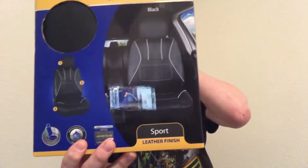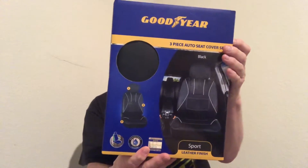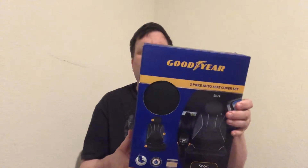Here's another one. It's a three-piece black leather finish set. It says it's easy slip-on assembly, fits universal, premium comfort. This one was seven dollars — I'm not sure why it was only seven. The other one was ten. I hope it isn't missing anything.